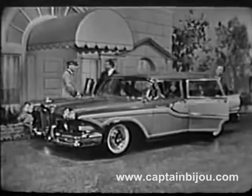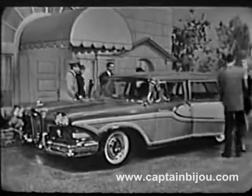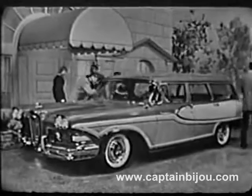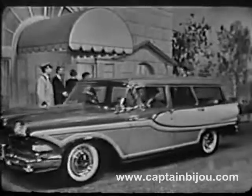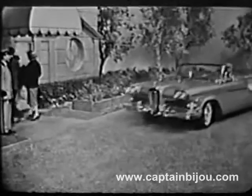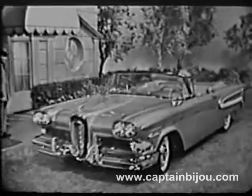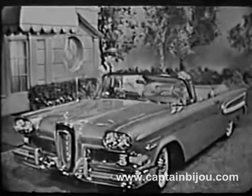Here is the distinctive Edsel Bermuda, done in charcoal brown and driftwood, one of five Edsel station wagons, which give you your choice of both two- and four-door, six- and nine-passenger models. And this is the Edsel Citation Convertible in gold and white, undoubtedly the most beautiful convertible in the world.